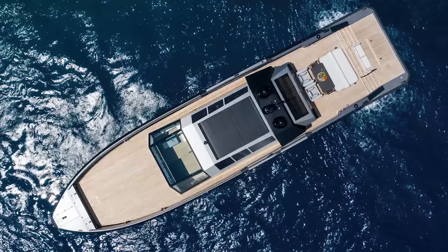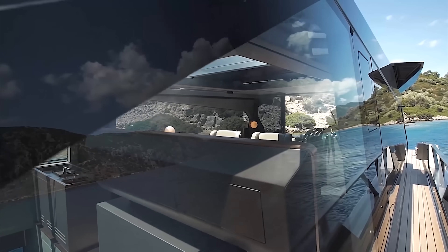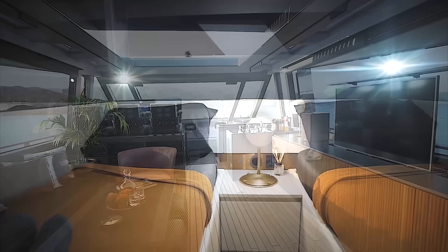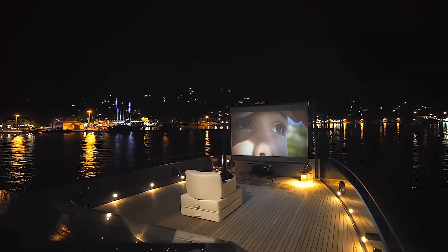Its powerful hull lays the foundation for a luxurious deckhouse fitted with bulletproof glass. On the inside, this superyacht is equipped with a master suite, two extra guest cabins, a lounge, a kitchen, and three ensuite bathrooms. What more could you ask for?